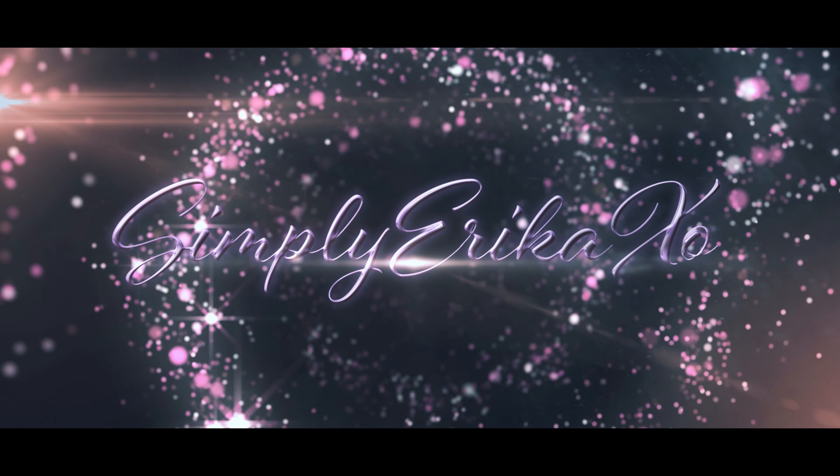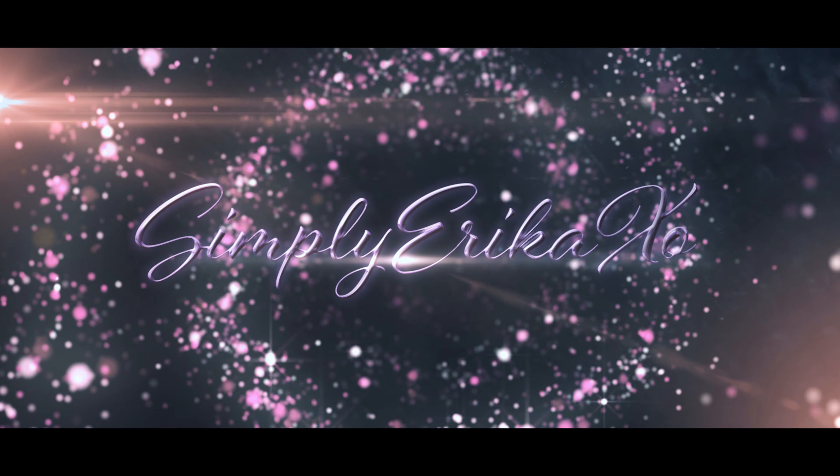Hey guys, what's up, welcome back to my channel. For those of you that are new here, my name is Erica, and for those of you returning, welcome back. It has been so long since I've said that - I don't even remember when the last time I filmed a video for YouTube was, but I am filming again. I just needed to take a little break from social media and YouTube; it was just mentally consuming me.